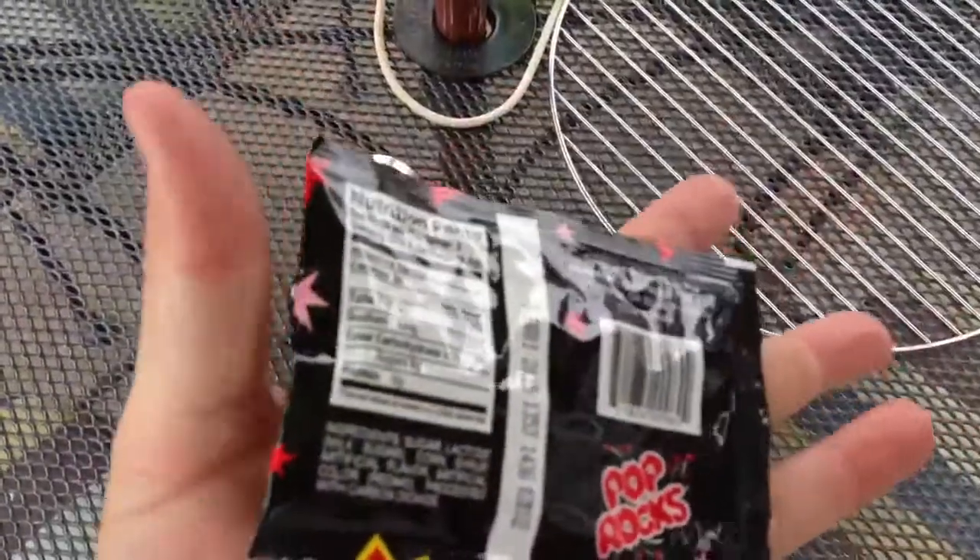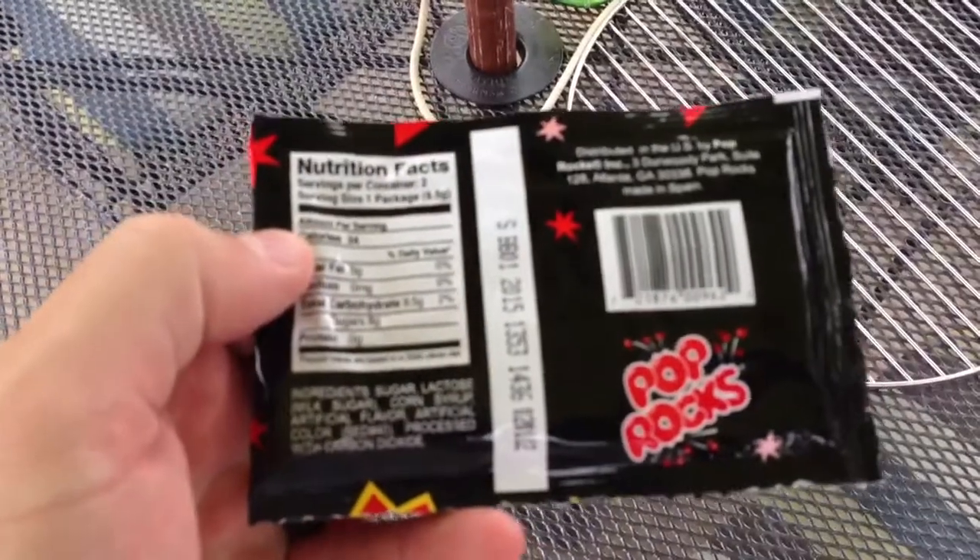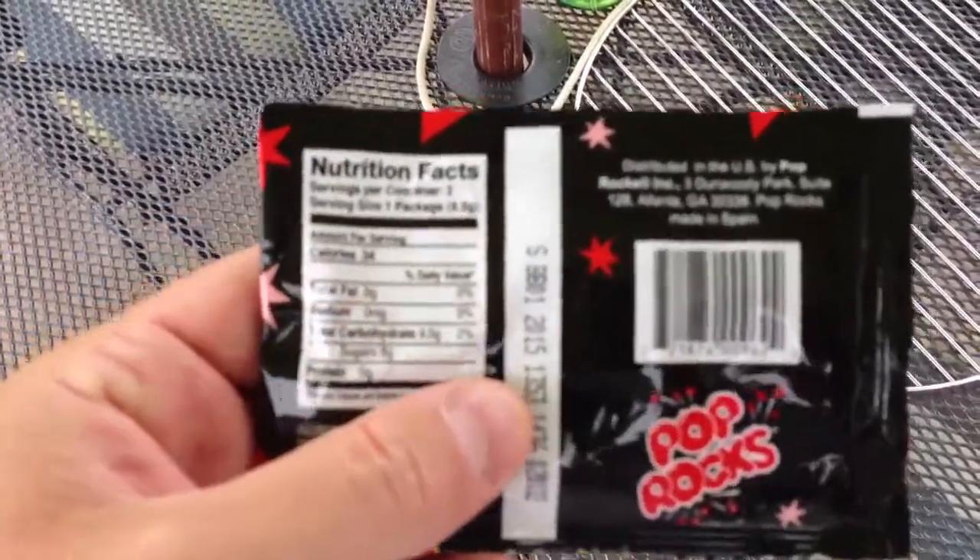You can put them in a Coke or something like that. It's really funny because it can make the bottle explode. So that's dangerous — don't do that.